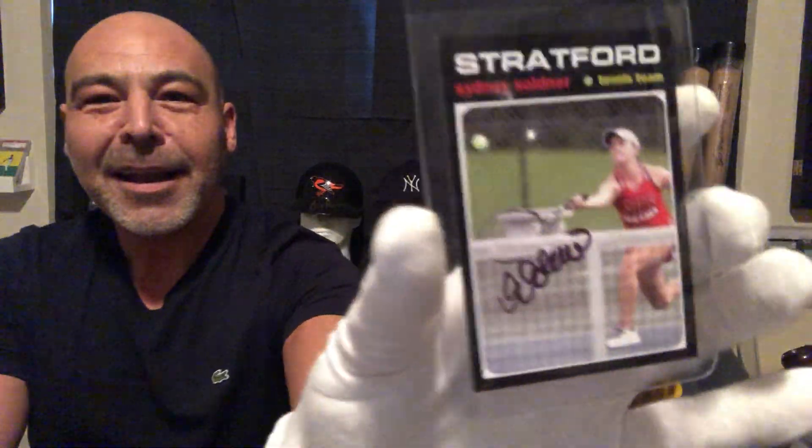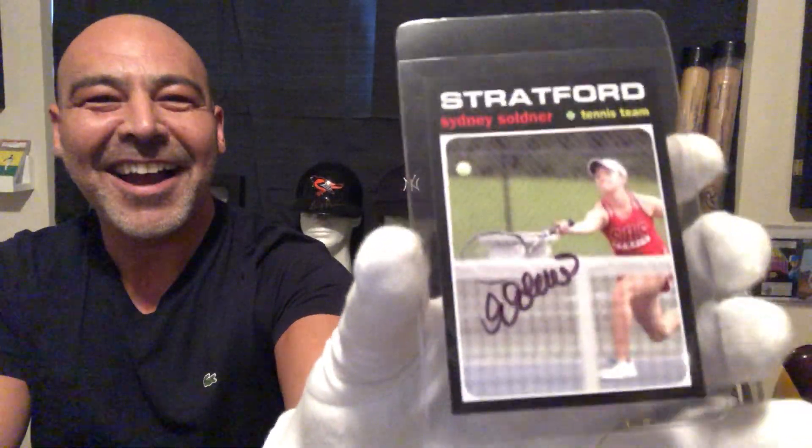We're going to start off with a very rare card. Only 20 ever made — no one knows how many are left in existence. Oh my gosh. Here you go — Sydney's tennis card.